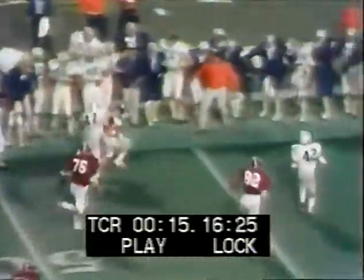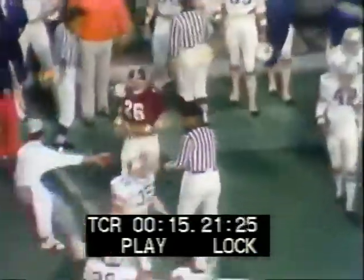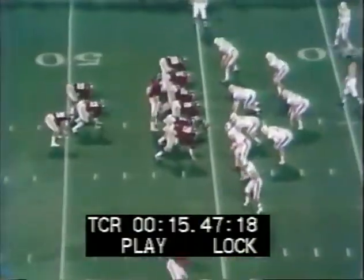He's got a first down at about the Auburn 25. Ruth Evans, the senior from Birmingham, ran him down. 27 yards. Alabama leading 10 to 7.